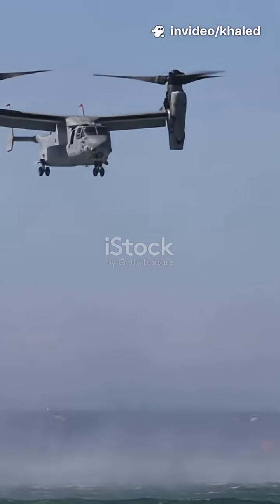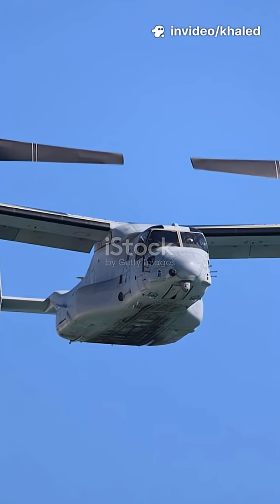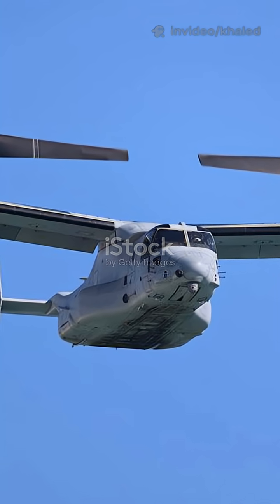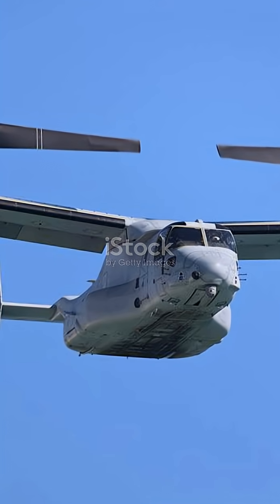The V-22 Osprey is a tiltrotor aircraft designed by Bell Boeing. It can take off and land vertically like a helicopter, and transition to airplane mode to fly at speeds over 500 km/h, 310 mph.